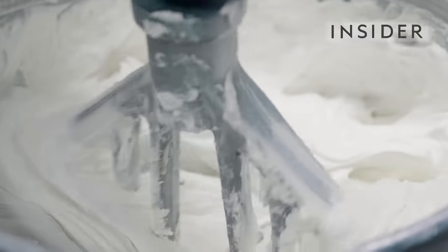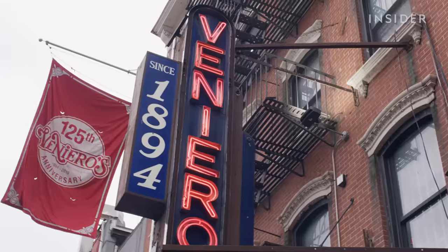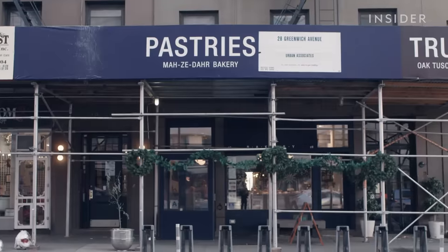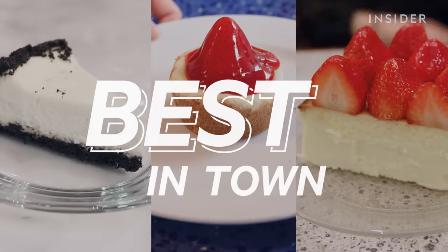Creamy, rich, New York-style cheesecake is one of the city's most iconic desserts. We visited three famous spots: Venero's, Eileen's Special Cheesecake, and Mazadar Bakery. This is Best in Town.